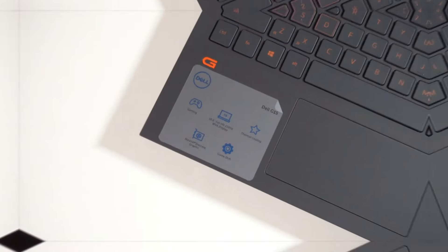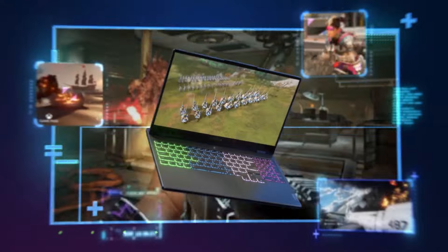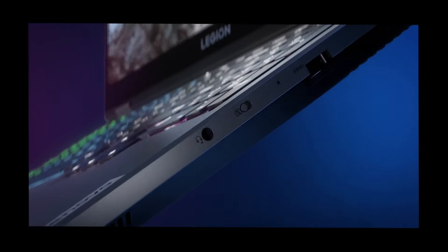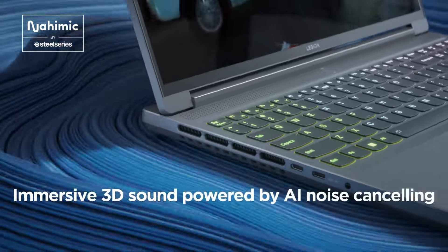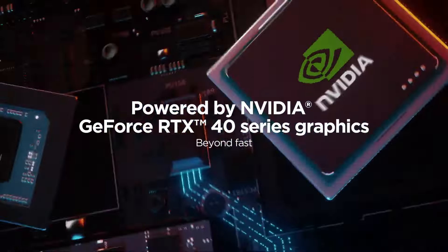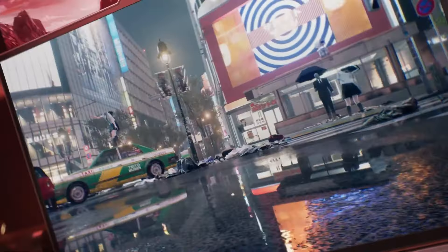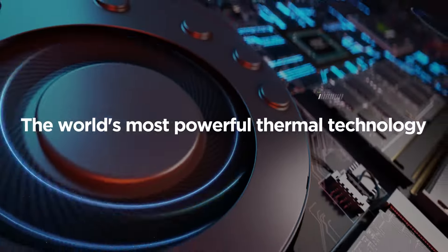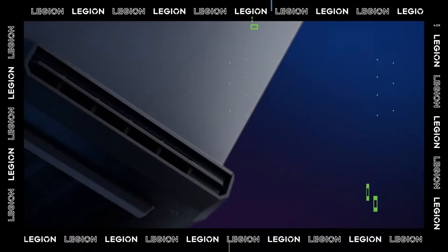Lenovo Legion Slim 5 with RTX 4070. Originally priced at $1,749, it's now available for $1,299 at Lenovo, saving you $450. This 16-inch laptop is perfect for gaming or multitasking. It features a 16-inch 2560x1600 IPS 165Hz display, AMD Ryzen 7 7735HS CPU, 16GB of RAM, 1TB SSD, and an RTX 4070 GPU. The 165Hz display provides smooth visuals whether you're gaming or working on detailed projects, and the 1TB SSD offers ample storage. The Lenovo Legion Slim 5 is a fantastic choice for anyone needing a powerful yet portable gaming laptop.